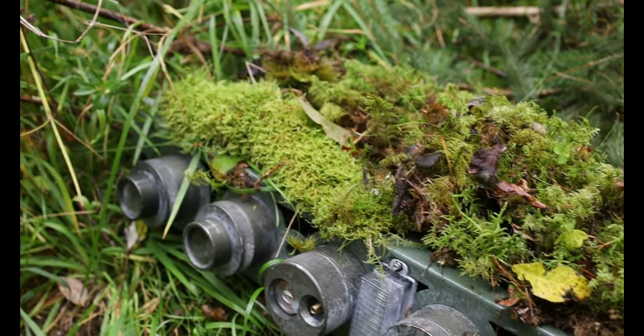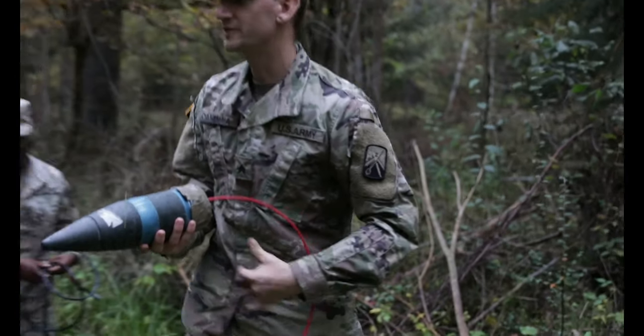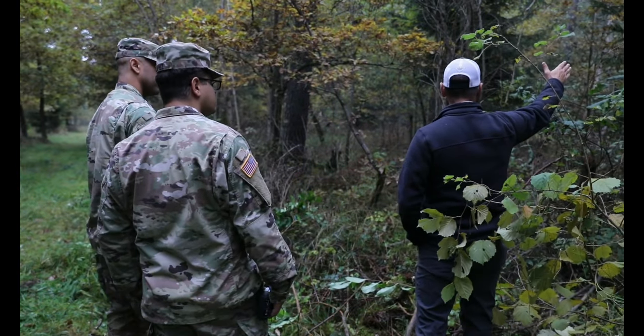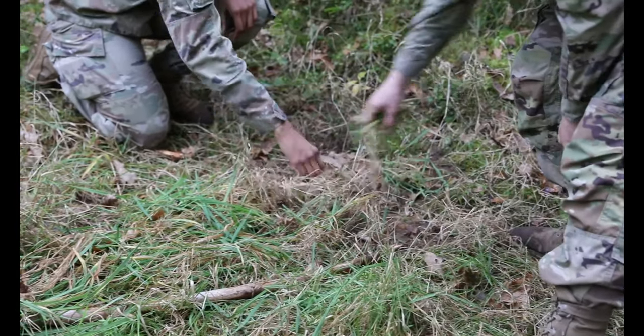My favorite thing so far is being hands-on — learning to use the IEDs, learning to initiate an IED, and also to identify what to look for.